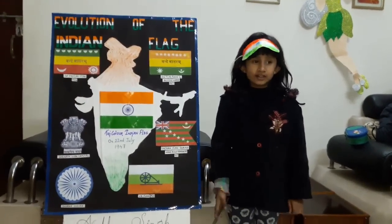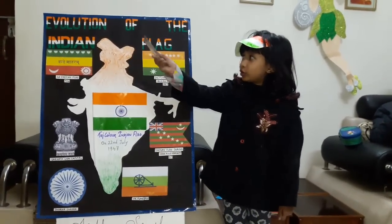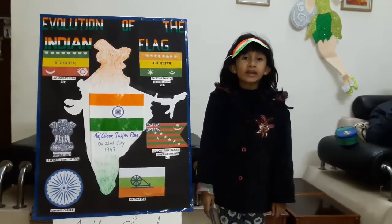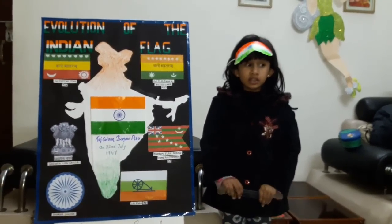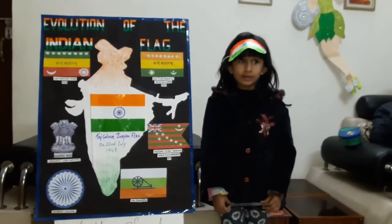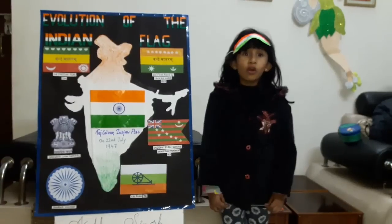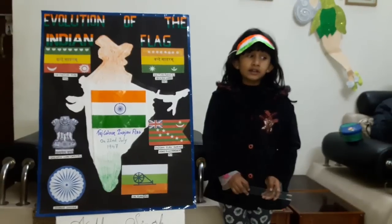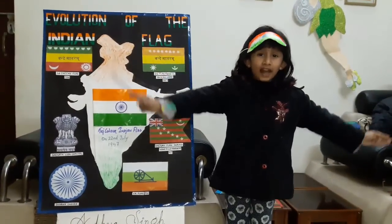Hey teachers and my dear friends. My name is Adya Singh. I study in class prep. My topic is evolution of the tricolor. Every nation of the world has its own flag. It is a symbol of a free country. The national flag of India was adopted in its present form during the meeting of the Constituent Assembly held on 22nd July 1947, a few days before India's independence from the British on 15 August 1947.